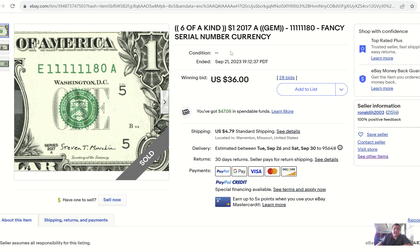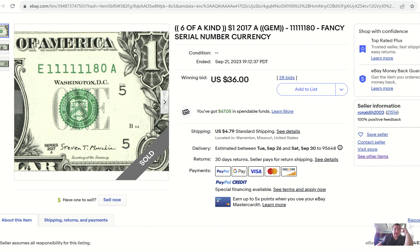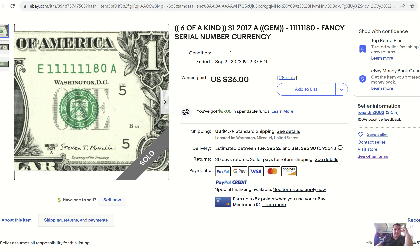Ronald also ended up selling this 2017 $1 bill — he's probably down to the nitty-gritty with his six-in-a-row ones. This one ends in 8-0. I think he pulled a BEP pack of these, which is why he's been selling all these numbers every week. How about a $36 sale with 28 bids? Beautiful notes — crisp, uncirculated — with just a slight bit of over-inking in some areas, but all within tolerances of BEP specs.